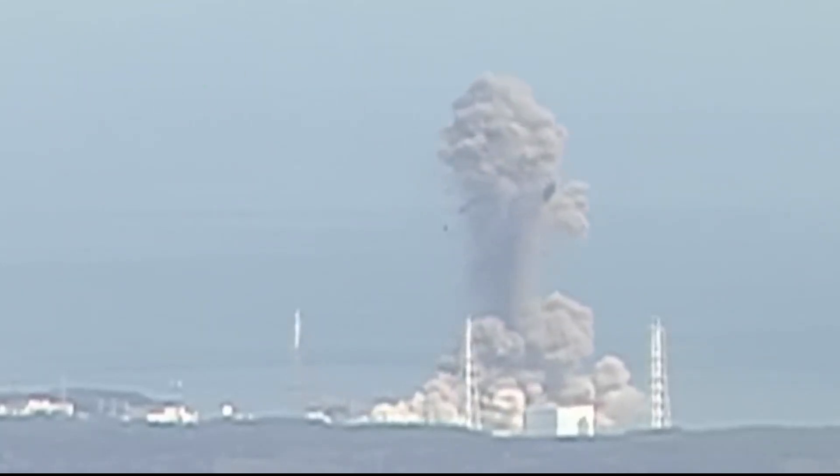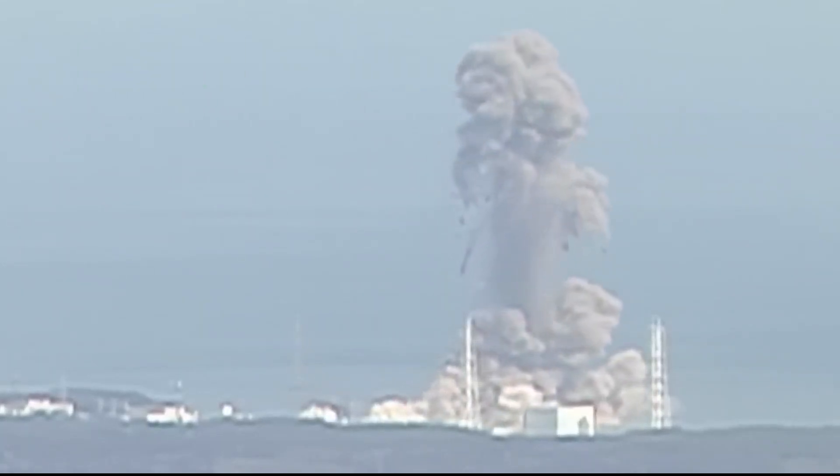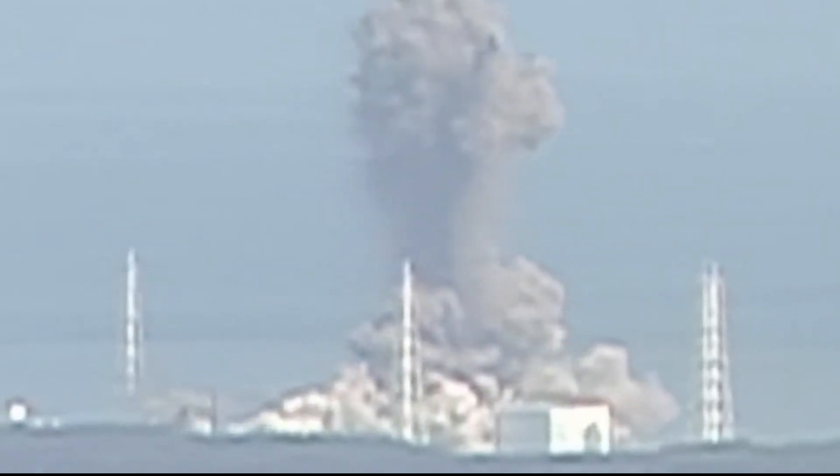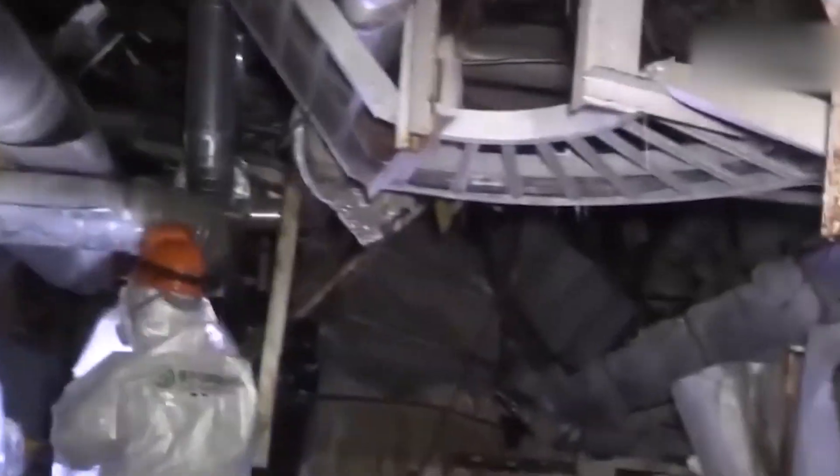The most recent disaster was the 2011 Fukushima disaster. The Japanese power plant suffered a meltdown following a devastating earthquake and tsunami that disrupted its cooling system. The release of radioactive materials forced people to evacuate and renewed concerns regarding nuclear safety. As a result, nuclear plants were shut down in Japan, and the Tokyo Electric Power Company paid one of the largest criminal fines in history — a staggering $95 billion.